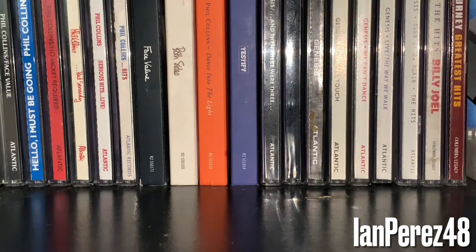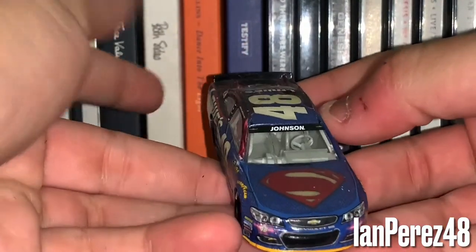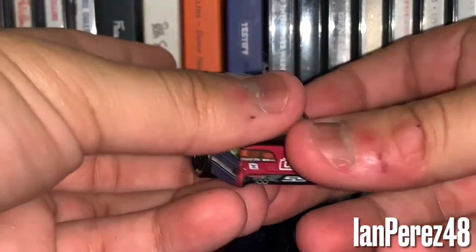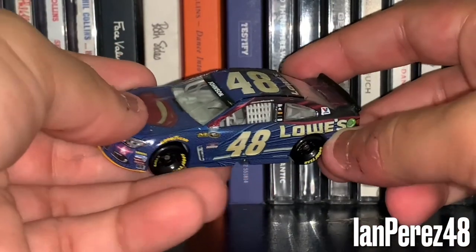Here we got Jimmie Johnson's 2016 Lowe's Superman Chevy SS — when Jimmie Johnson and Dale Jr. were promoting Batman vs. Superman. I wanted to go see that movie with my dad because we both love Batman, but it didn't happen.